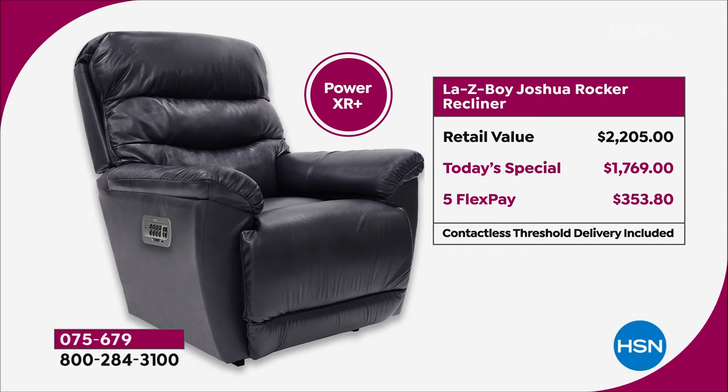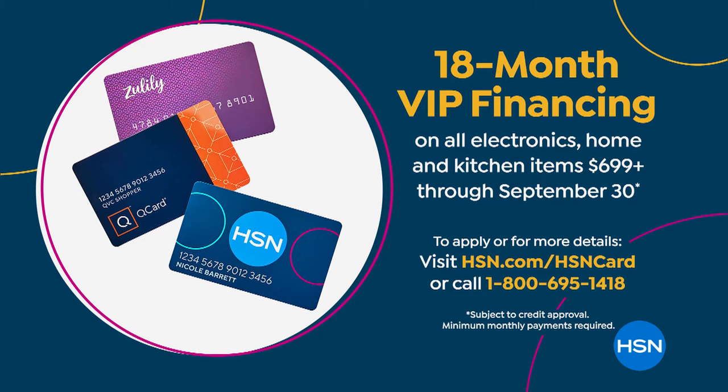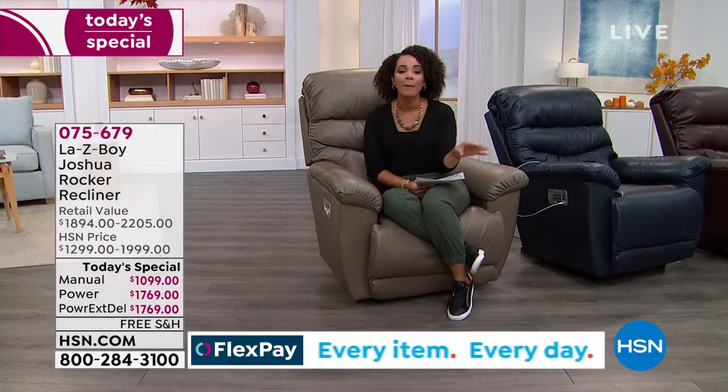Five flex at $353.80—put that on your debit or credit card and it will ship out to you within the next week or three, depending on the color. For the manual, the retail is more than that—over $1,894. Our today's special is $1,099, and that FlexPay is $219 to get this home. But if you have an HSN credit card, we're offering you VIP financing—18 months, almost a year and a half of interest-free payments. If you pick up the manual, it's $61 and some change for your first payment. If you get the power, you're still under $100—$98—on that first payment.